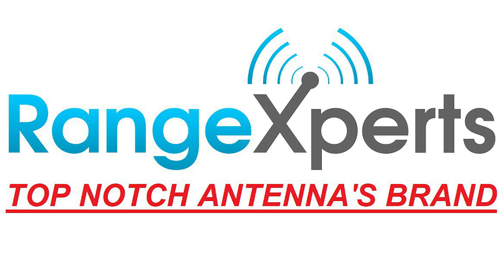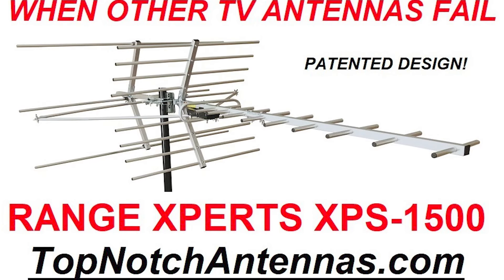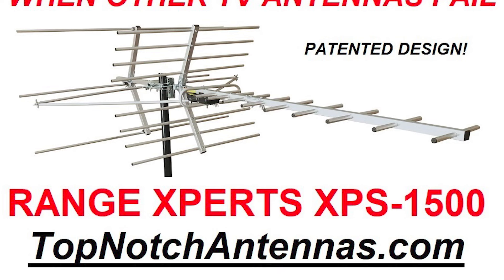Don't settle for cheaply made, outdated antennas that fail to deliver. Upgrade to the Range Xperts XPS-1500 — a true long-range HD TV antenna — and enjoy the maximum amount of free over-the-air TV channels available.